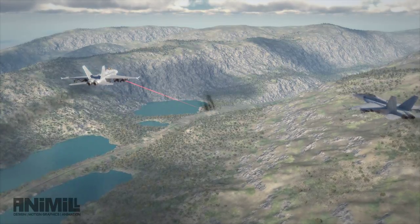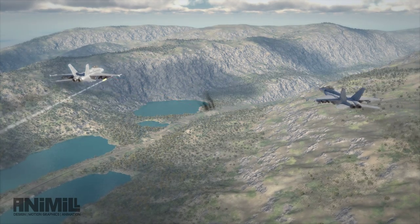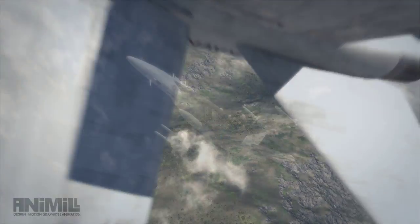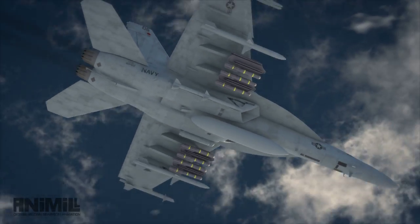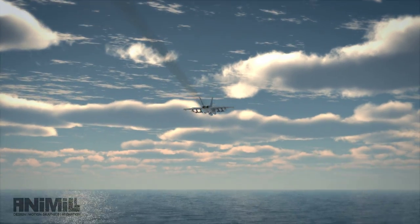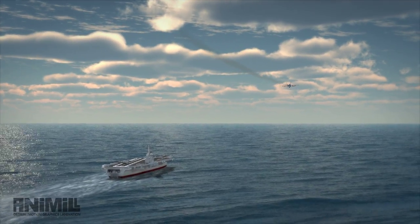Aviators can easily lock onto a specific target and attack with lethal precision. With JAGM, the Hornet's added payload enhances operational flexibility and delivers more kills per mission for greater effectiveness on the fluid battlefield. The low weight of the JAGM and launcher increases weapon bring-back capability for carrier-based operations.